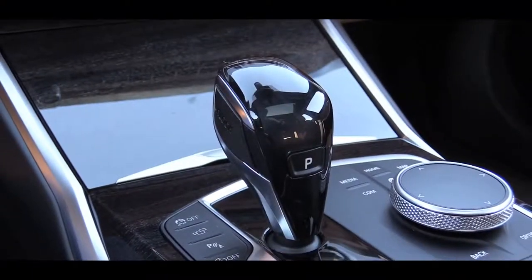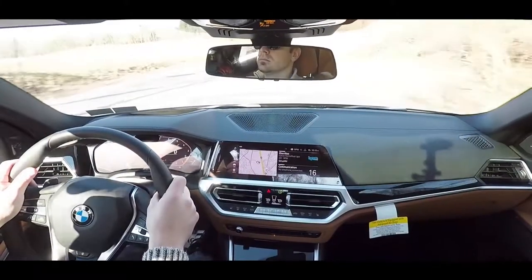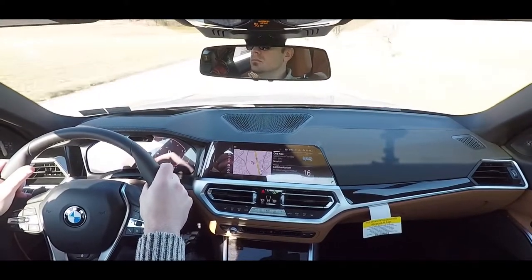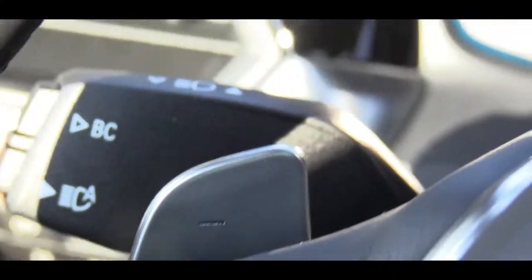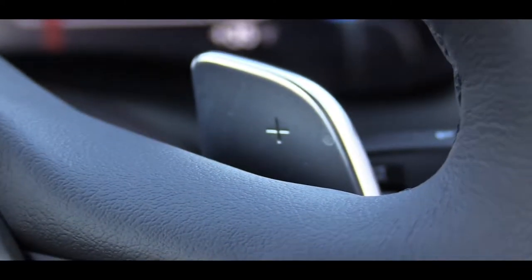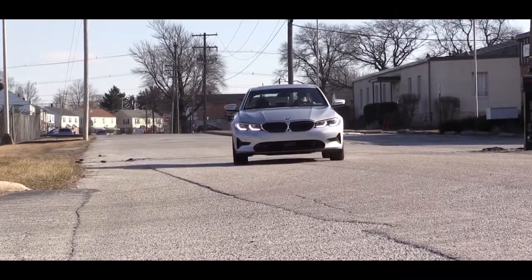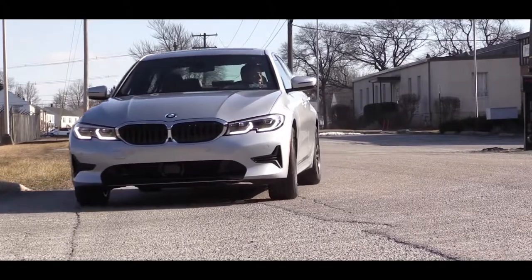Let's put the shifter all the way back and to the left — that gives you manual shift mode where you have full control over the paddle shifters. Let's do that paddle shifter test and see how quickly they react.